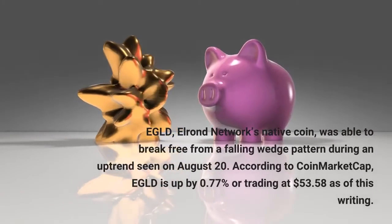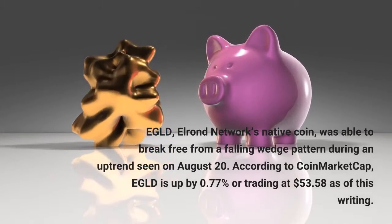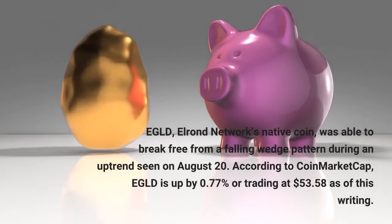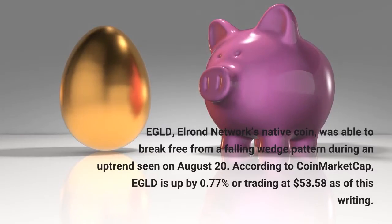EGLD, Elrond Network's native coin, was able to break free from a falling wedge pattern during an upturn seen on August 20th. According to CoinMarketCap, EGLD is up by 0.77%, trading at $53.58 as of this writing.